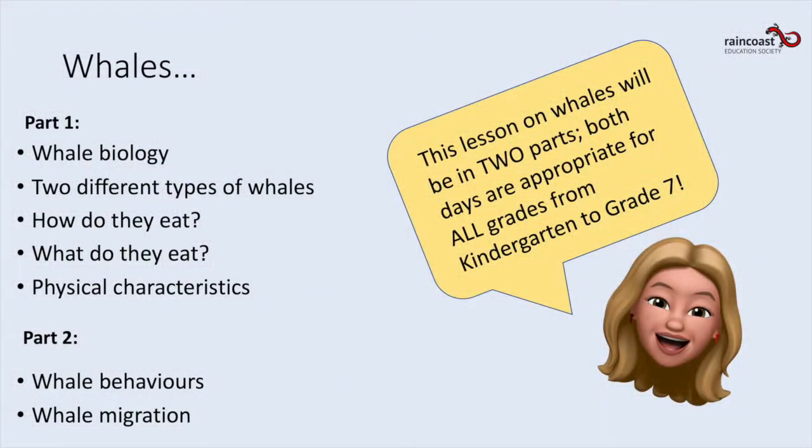Before we get into all the awesome info about the herring spawn and whale migration and learn about how the whale we just saw was feeding, I need to tell you some things about whales. Today we're going to talk about what makes a whale a whale — the different types of whales, how they eat, what they eat, and what they look like. Next time we'll talk more about the herring spawn and gray whale migration.